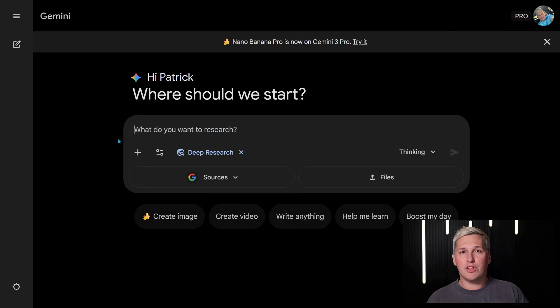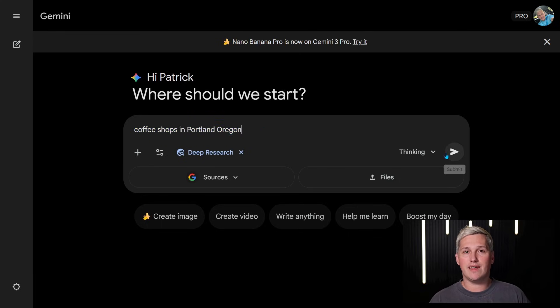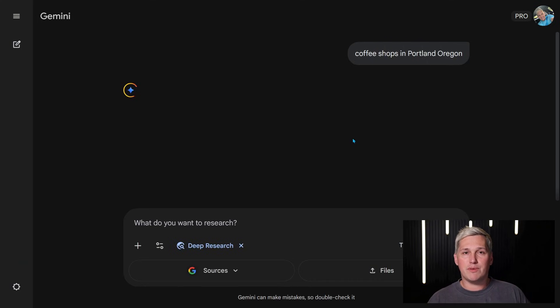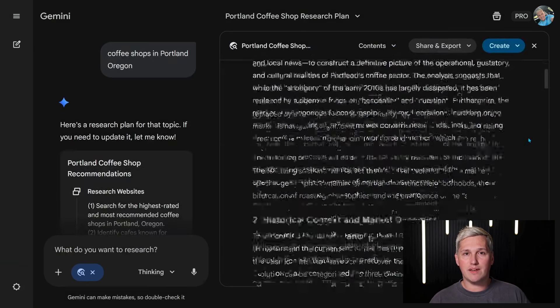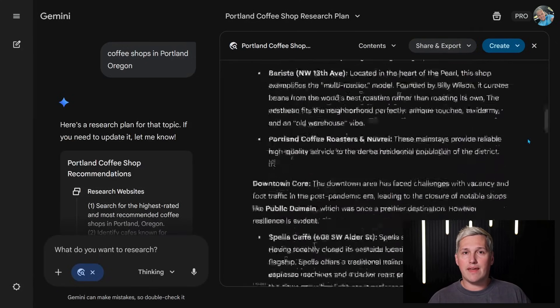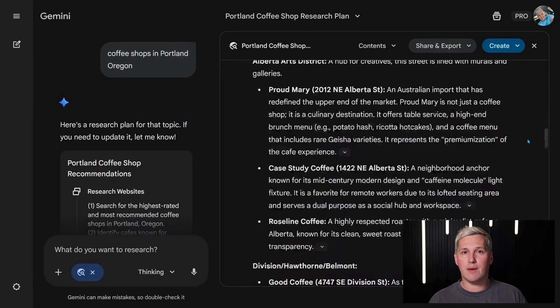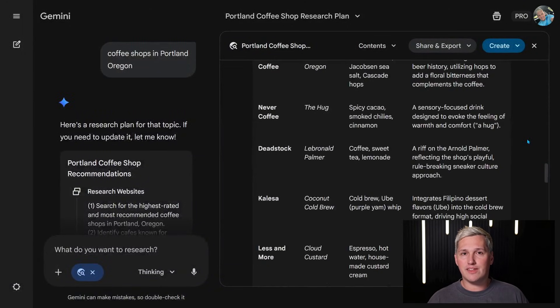Here's how it works. You give Gemini 3 a location and a business type — like plumbers in Denver, Colorado, or coffee shops in Portland, Oregon. It finds the top 10 ranked businesses on Google Maps, analyzes their entire profile: descriptions, posts, services, photos, everything. Then it identifies what the top performers are doing differently, what keywords they're using, what their content strategy is, and builds you a complete action plan with written content ready to copy and paste.